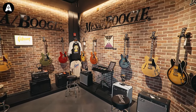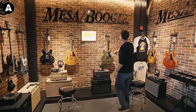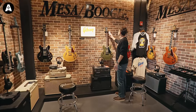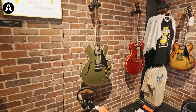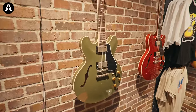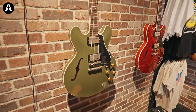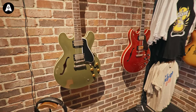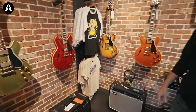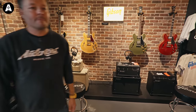We're in a Mesa Boogie section here with some ES guitars. Oh, look at that. That Chris Cornell — not that one is a Chris Cornell, but that's essentially what his looked like with a Bigsby on it. Olive drab. I can't wait to get Boogie back in, man — because I love these. This California Tour is such a good amp. I played the Fillmore yesterday. It's crazy to think it's been nearly five years since we had Boogie in the UK.